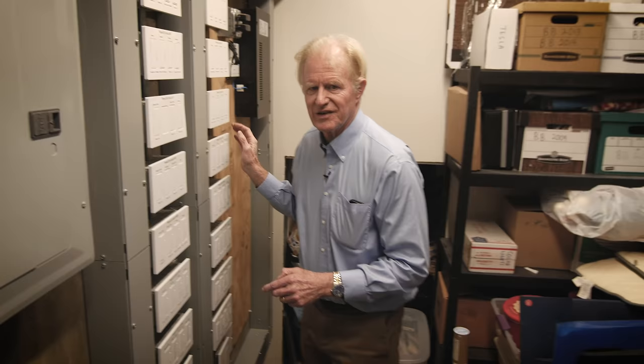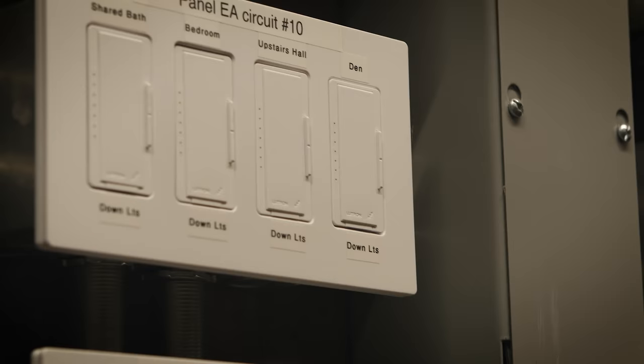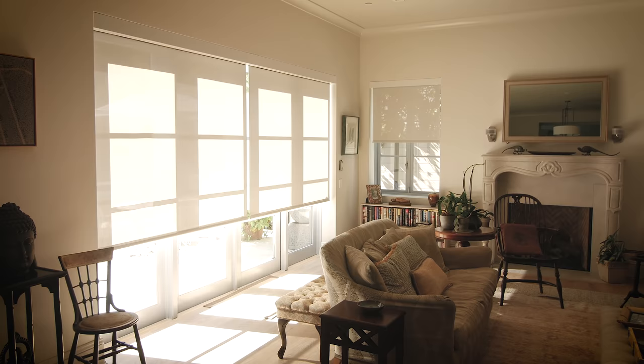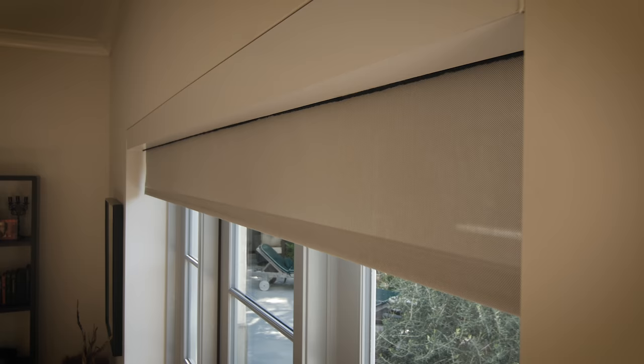The switches are part of the Lutron system — this is kind of like the mixing panel of a sound studio. The lighting is all Lutron: lighting controls and wonderful Eaton lighting fixtures that are all LED and dimmed properly. All the shade controls work very well with that same system.